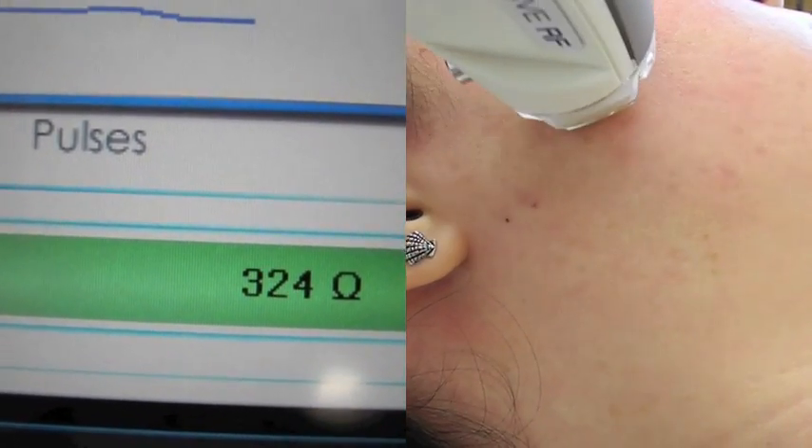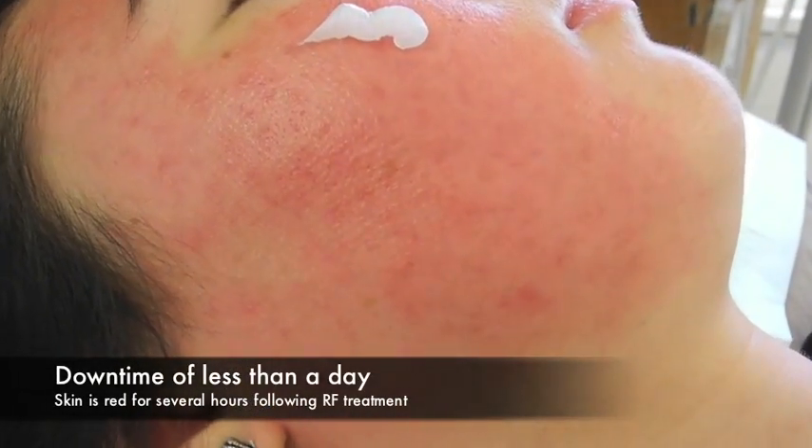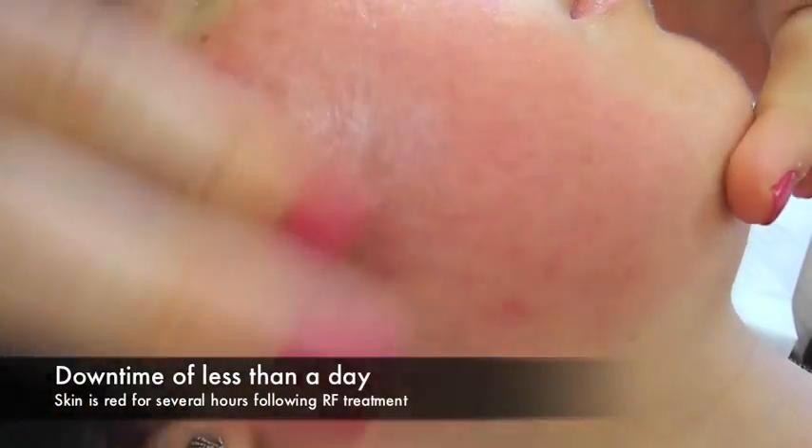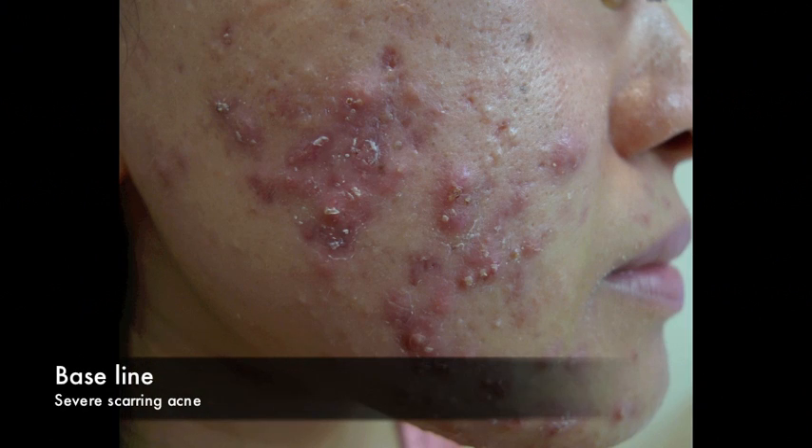The reason why I like this machine is the reliability of it, but also I can actually measure the impedance and the power settings. This is what we typically see after radio frequency treatments after four sessions. I like doing these monthly — four to five radio frequency treatments every month — and these are the expected results.